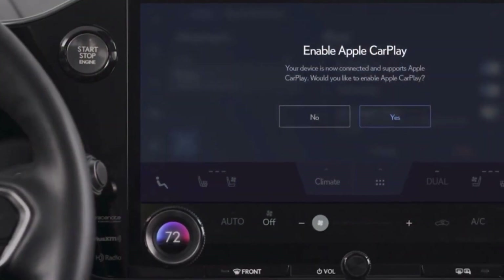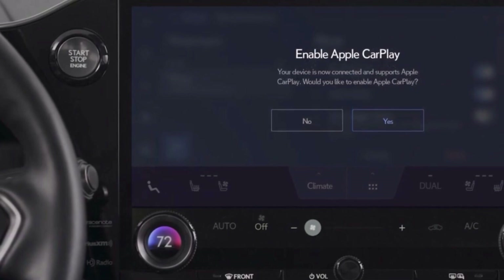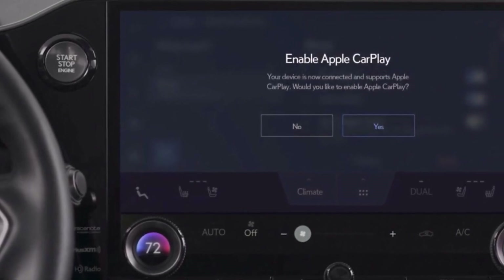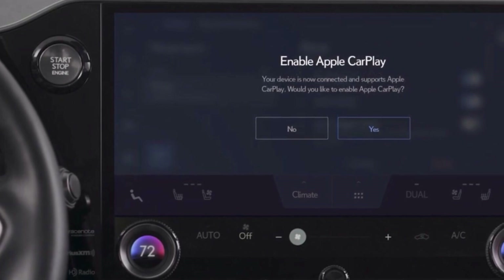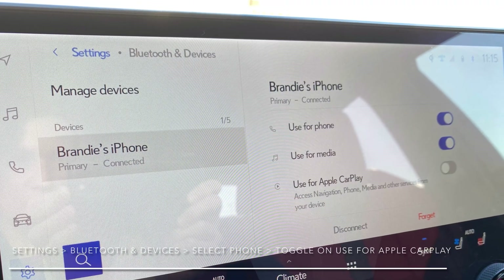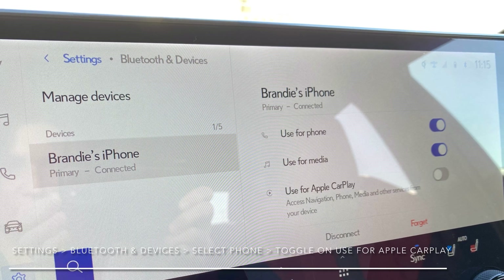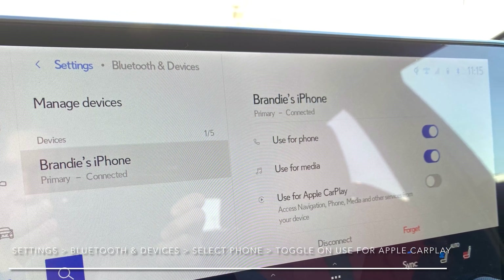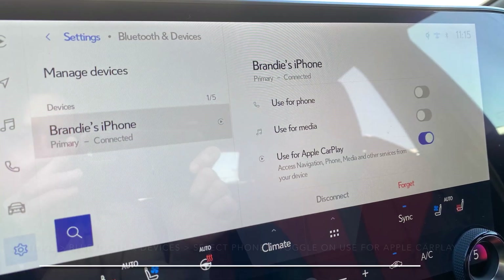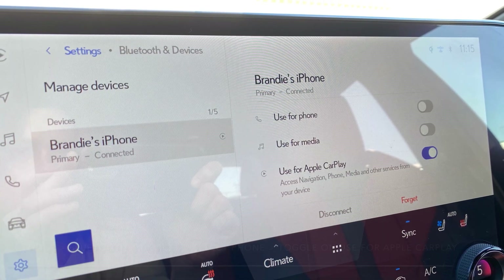If you are linking your profile to Lexus Interface, it is going to prompt you after pairing to Bluetooth to enable Apple CarPlay — you will simply select Yes. To turn on Apple CarPlay if you're already connected to Bluetooth, you will select Settings, Bluetooth and Devices, and then select Your Phone. Once you have done that, you will then toggle on Use for Apple CarPlay.